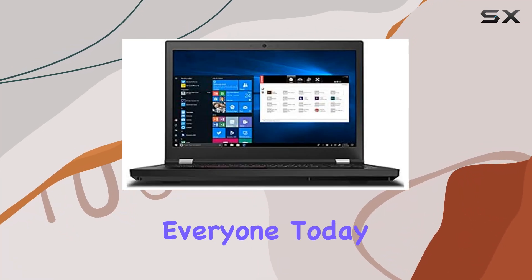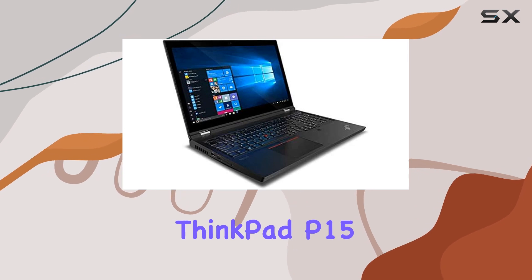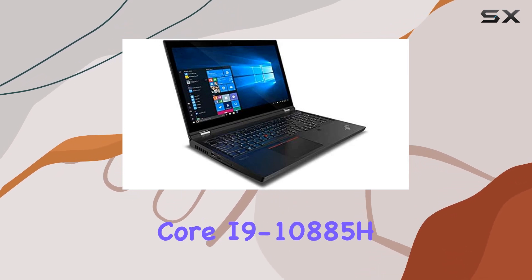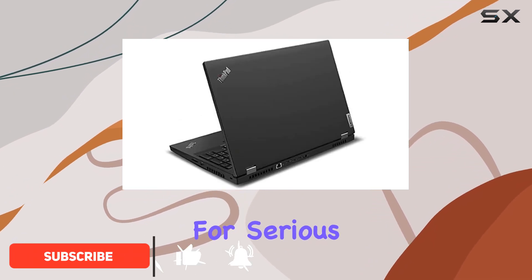Welcome back, everyone. Today, we're diving deep into the powerhouse that is the Lenovo ThinkPad P15. Packing an Intel Core i9-10885H octa-core processor, this laptop is designed for serious workloads.